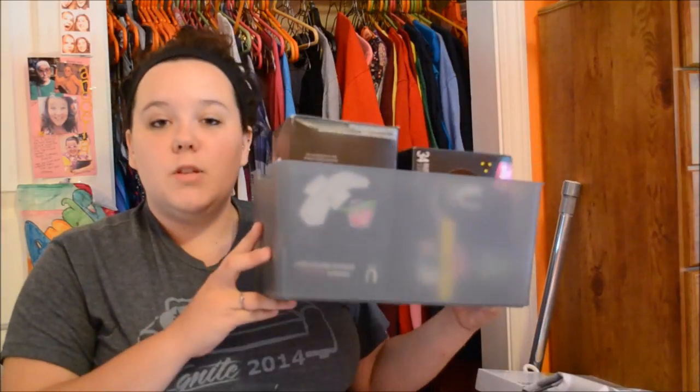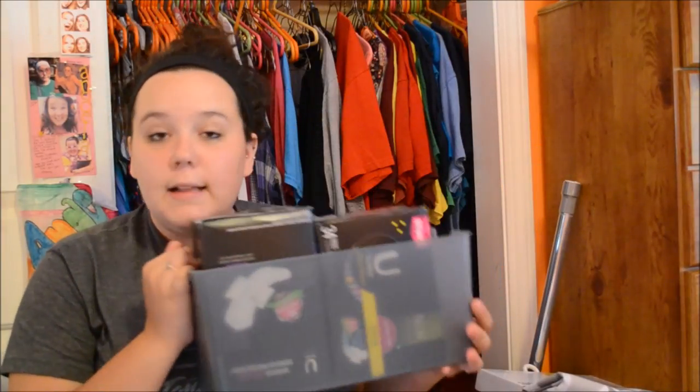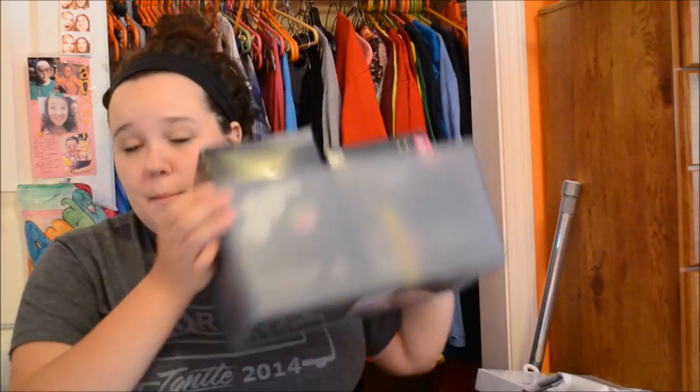This is also from Target — it goes on the back of our toilet. I'm thinking pads, tampons, and feminine stuff will go in here, or maybe lotions. It matches with the other shower stuff I got.